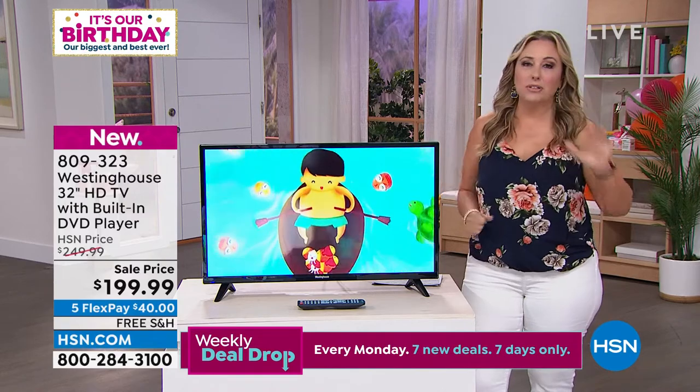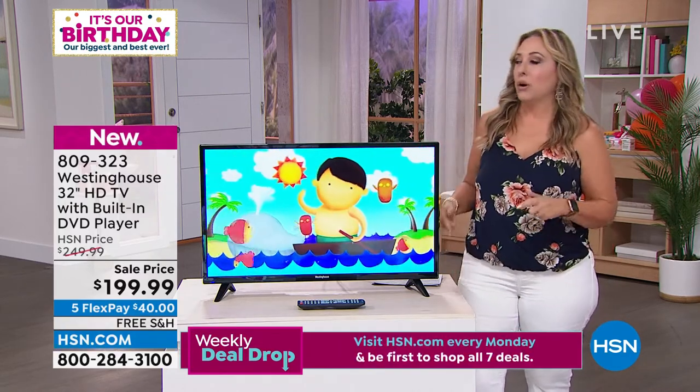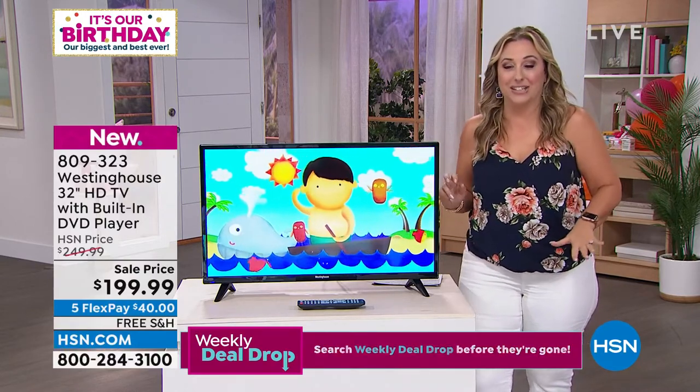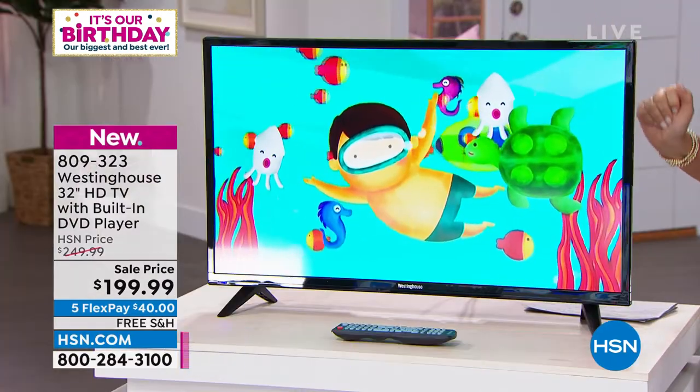Instead of this streaming service or that streaming service, maybe when the grandkids come over, or you just want to watch that art house movie that maybe no one else in the family is interested in — I love having a TV that has a built-in DVD player.